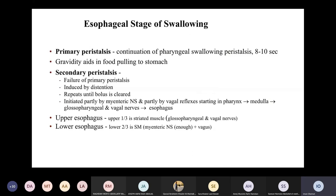The esophageal stage — the third stage of swallowing — is composed of two kinds of peristalsis. Primary peristalsis is a continuation of the pharyngeal swallowing peristalsis, moving from the pharynx into the esophagus, taking about eight to ten seconds and aided by gravity. If primary peristalsis fails to push food down to the esophagus, a second wave called secondary peristalsis is stimulated by distention of the esophagus, and this is repeated until food is pushed from the esophagus into the stomach.